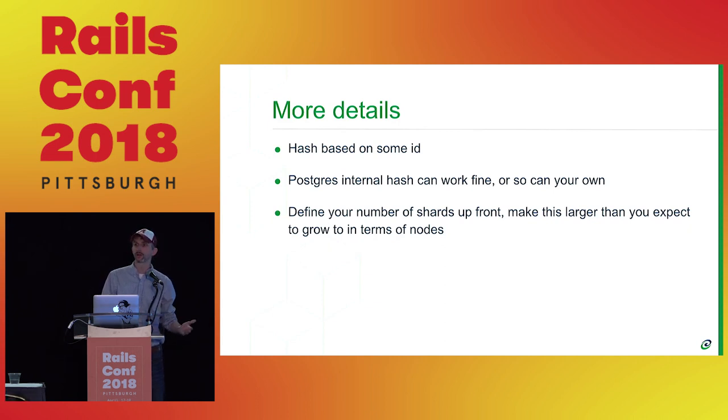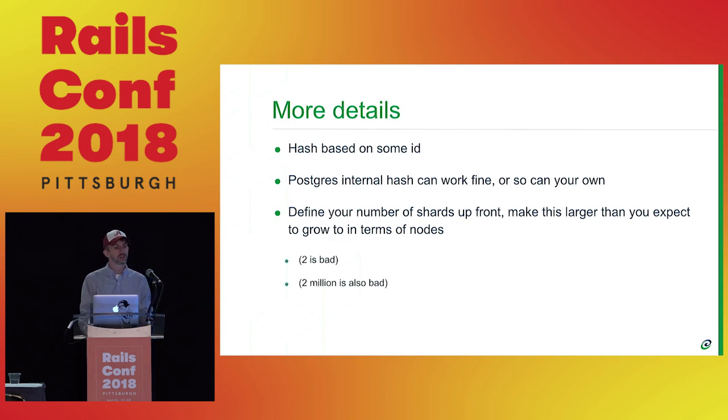Some medium number based on how large you think you're going to grow is a good start. You can split up shards later, but that's a lot more work. Once you go through the sharding process, you want to buy yourself two, three, five, ten years without having to redo a bunch of work. In production I tend to like things like 128 or 256 shards. You don't have to grow in factors of two, but it's usually easy and works pretty well.